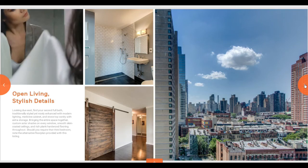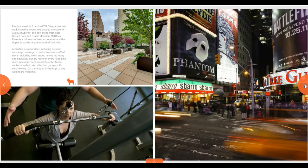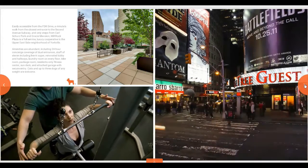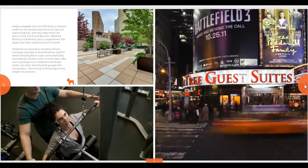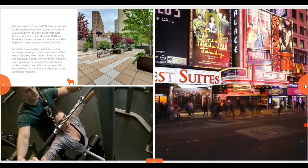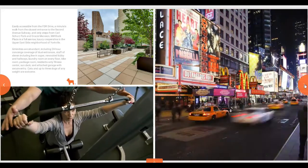Some of them are more localized. For example, this particular property is in New York and there's Times Square, but they would not add Times Square to a Mississippi Gulf Coast Studio project — it would just be videos of beaches or something like that.